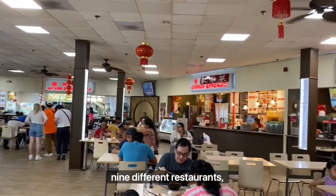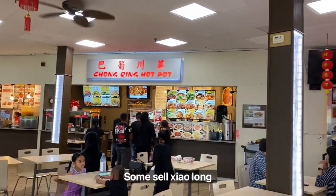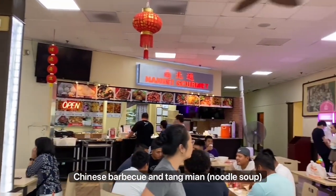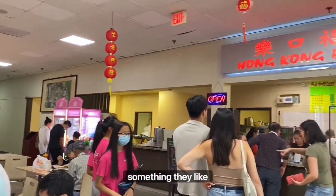The food court consists of about nine different restaurants, each with their own specialties. Some sell Xiaolongbao Tang Bao and Bao Zi, while others sell Chinese barbecue and Tang Mian. With the wide variety of foods, anyone could find something they like in the food court.